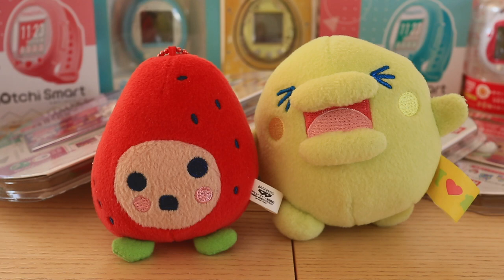Hello, welcome to part three of my Tamagotchi collection video series. I plan to keep making these videos as long as my collection keeps growing. I love showing you guys what I have in my collection.